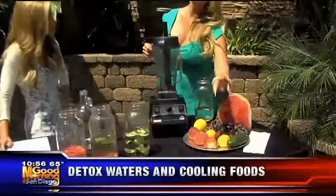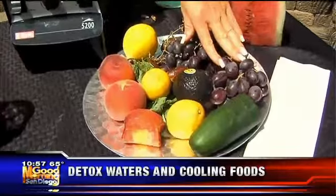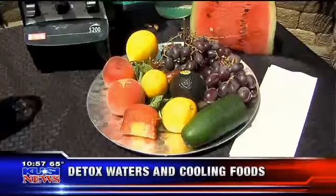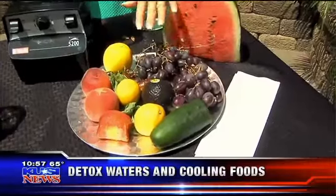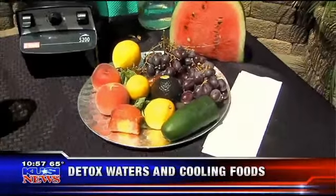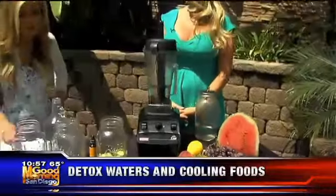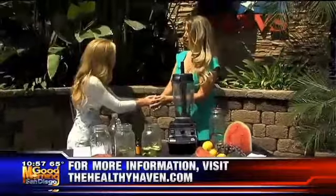There are a lot of cooling foods here. Avocado is actually very cooling for the body. Grapes are great to detox the lymphatic system and very cooling for the body. Cucumbers, peaches, mint, lemons, limes, watermelon — all cooling foods for this summer heat. Great information, Andrea — super easy and very good for you. I'm so glad you're okay after those fires. We'll be right back with more Good Morning San Diego right after this.